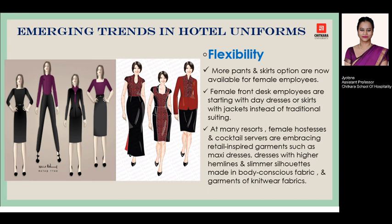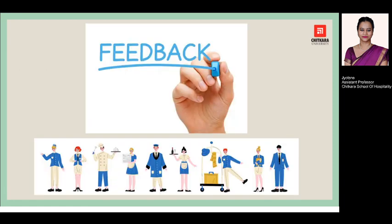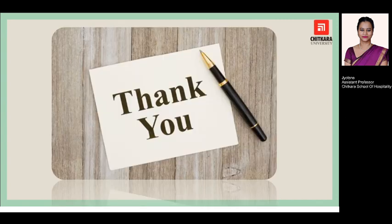This can further result in better service delivery to the guest. This was all from my side — thank you so much. If you have any feedback or queries, you can put them down in the comment box or contact the undersigned. Thank you, have a good day.